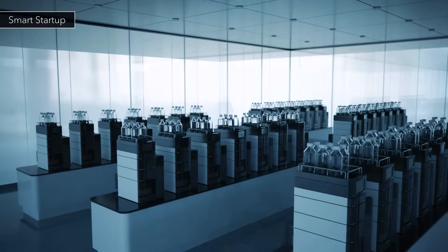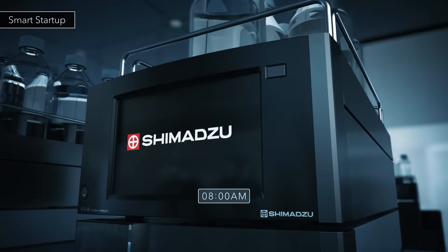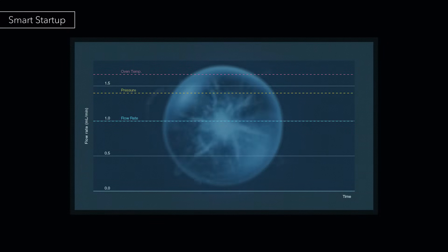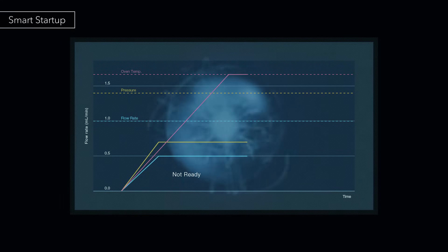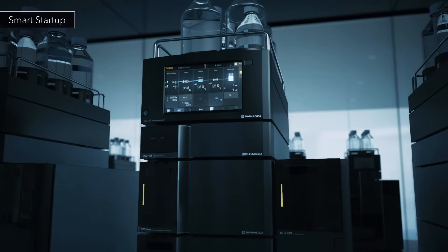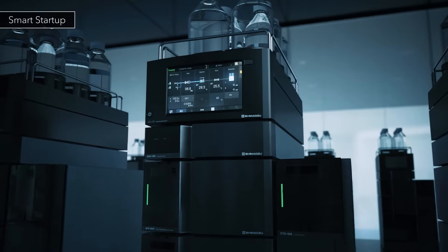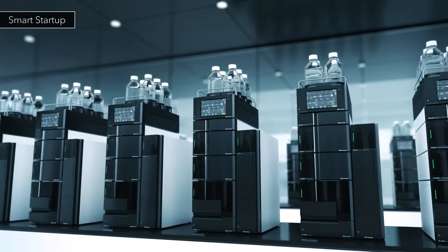Nexera automatically starts up at a specified time, and like a human expert, prepares for the analysis. The flow pilot function increases the flow rate up to half of the set value and maintains it until the oven is ready. When the oven temperature reaches the set value, the flow rate is gradually increased again up to the set value. Flow pilot contributes to system equilibration without placing extra stress on the column. Nexera is ready for analysis when you arrive at the laboratory.